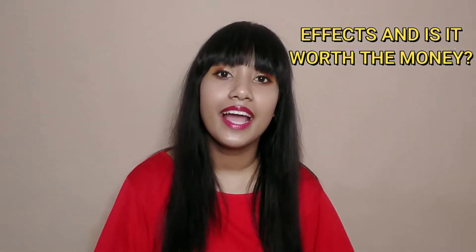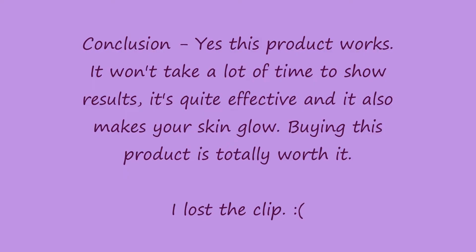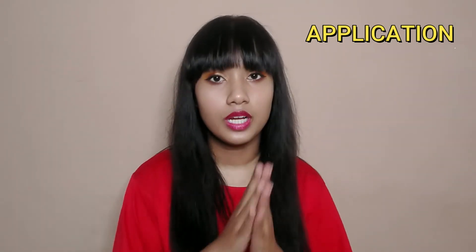I had acne for many months, and after my acne healed I was left with so many scars — I still have a few. I've been using this product for more than three weeks now and I can see a lot of difference. I'm going to show you a clip where I apply the product in two different ways.